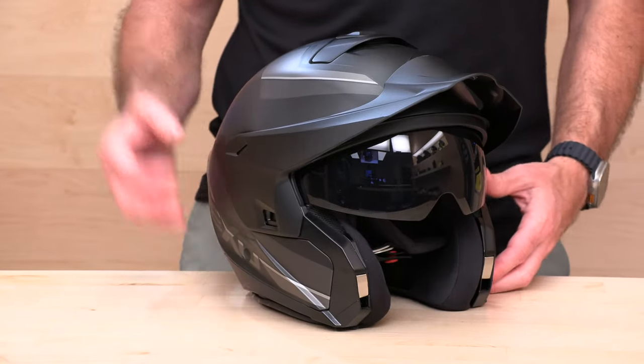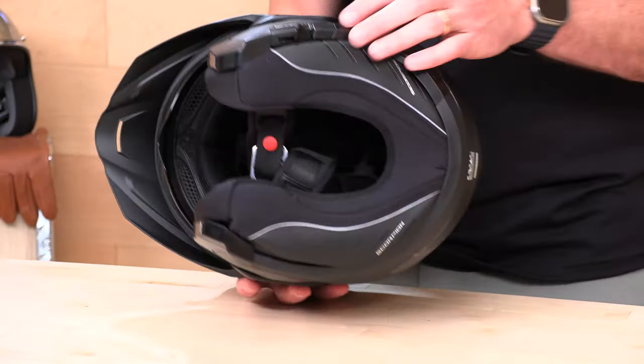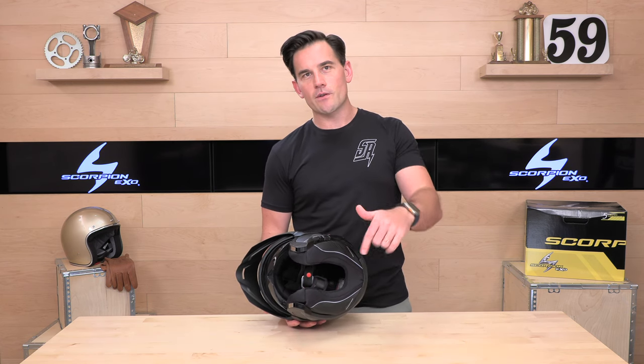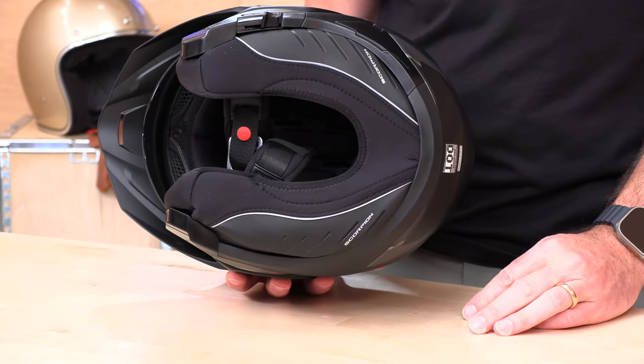At lower speeds — say you're spending the day in some canyons and the weather's good — you can take the chin bar off and cruise in the open-face format. If you're going to log more highway miles and want a quieter experience with less wind, put the chin bar back on in the traditional full-face configuration. Sizes are extra small through 3XL. There's a full detailed breakdown on the GT 930 linked in the description. It also has a very robust neck gaiter to keep noise and elements out, making it a versatile three-in-one ready for all sorts of riding experiences. Check it out at Speed Addicts.